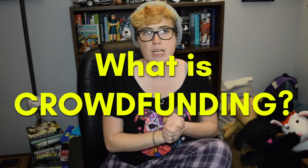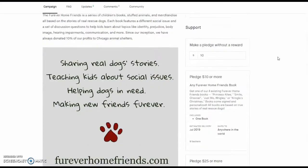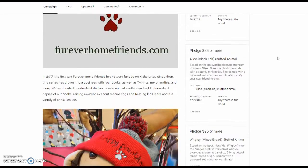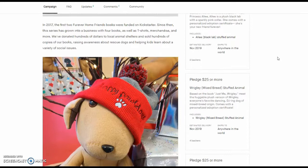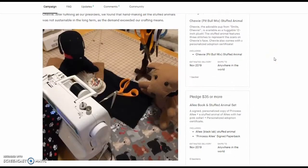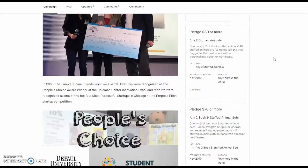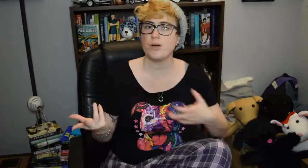Now on to crowdfunding. So what is crowdfunding? For those of you who don't know, there are websites like Kickstarter, Indiegogo, and GoFundMe where you can set a funding goal and offer rewards for how much people contribute. Essentially you can use it like a pre-order system. Like I make a Kickstarter campaign, I say my goal is to raise $3,500, and then if you contribute $25 you get a stuffed animal, or if you contribute $35 you get a stuffed animal and a book.